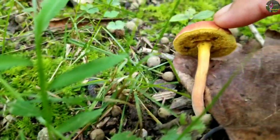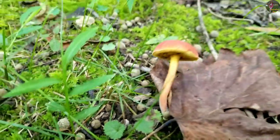Also, the countries it grows in are North America, Europe, Australia, and New Zealand.